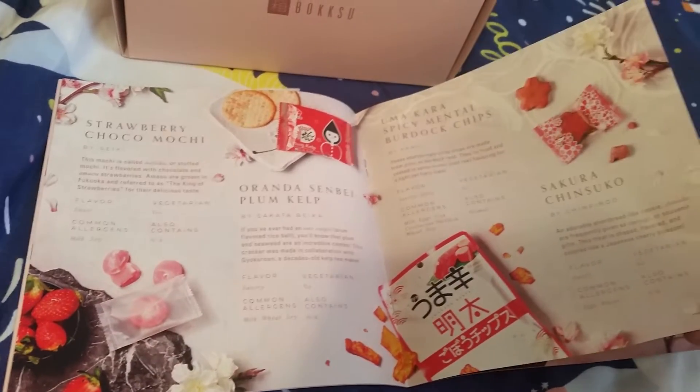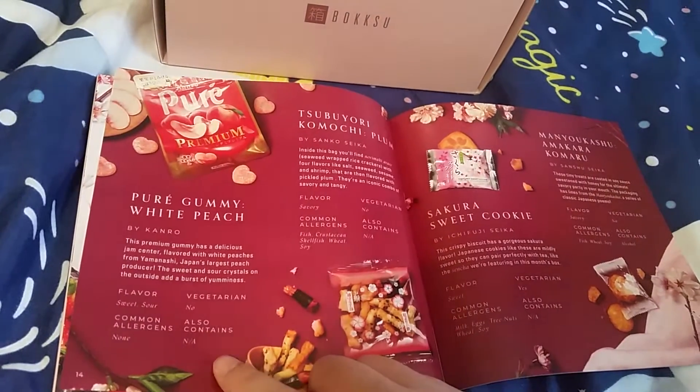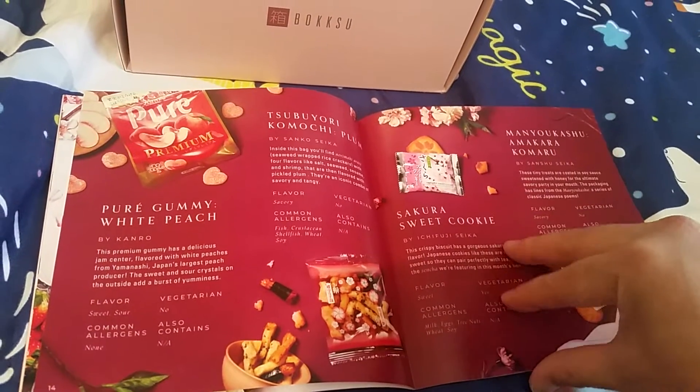Plum flavored senbei. Spicy chips. Cookies, more cookies. White peach gummies. Plum. Rice cracker. Sakura cookies.